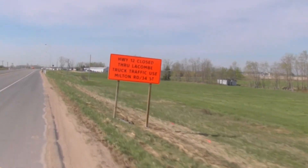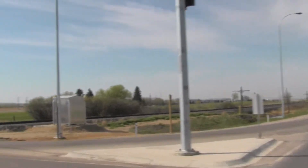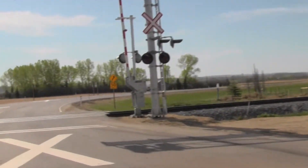Commercial traffic and dangerous goods traffic is directed to use the 34th Street bypass at the northeast end of town and the Milton Road overpass to connect to Highway 2A.